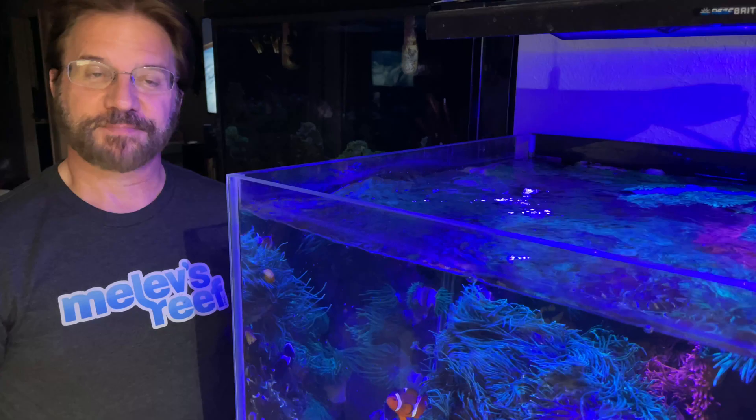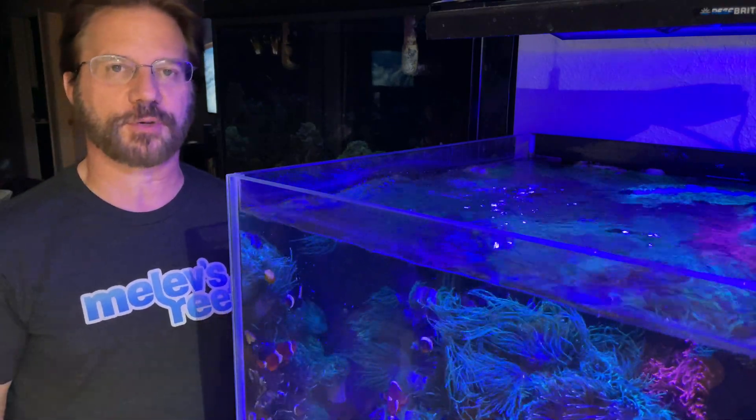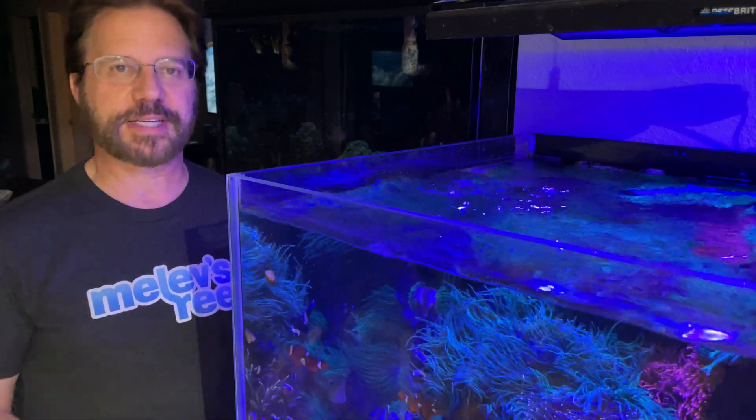Welcome to reef diary day 59. We did a big long live stream earlier today, and I just released a video for members only, so tonight's diary will be quick. I did all my water tests and I'm really happy with the results.